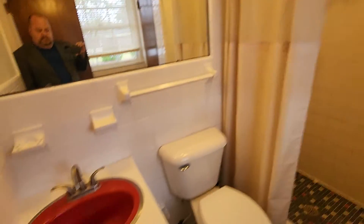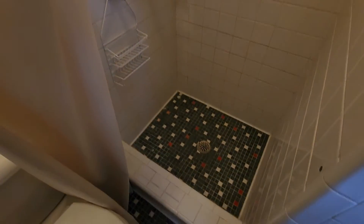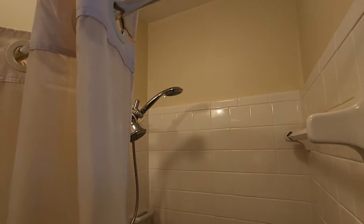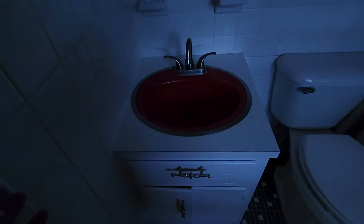Here's the master shower. Vanity's small. It does have an original shower and it's actually in really good condition. Looks like they haven't been using the fan — there's a little bit of mildew up there that would probably need to be taken care of. I'd replace that vanity. All in all, it's not bad.